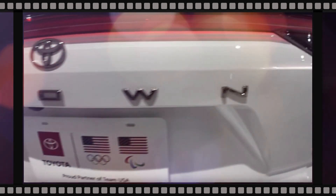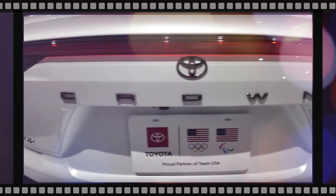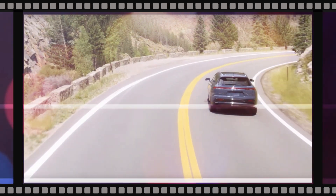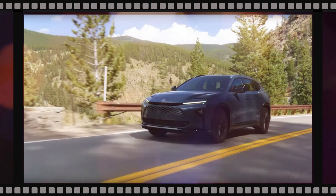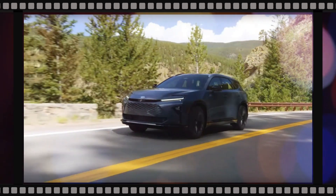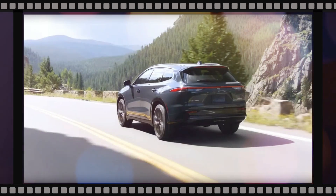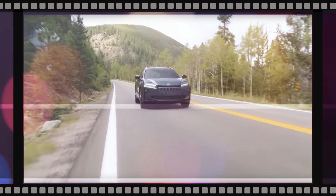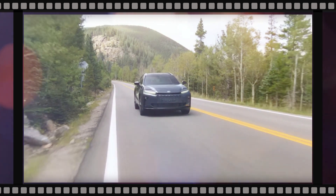On the technology front, the 2025 Toyota Crown Signia includes a 12.3-inch digital instrument cluster, a 12.3-inch touchscreen, wireless Apple CarPlay and Android Auto, a wireless charging pad, six speakers, and five USB ports. Optional features include an 11-speaker JBL stereo system.